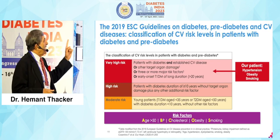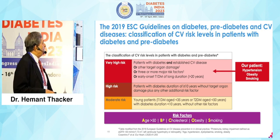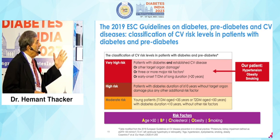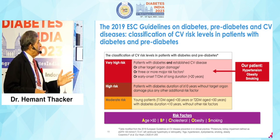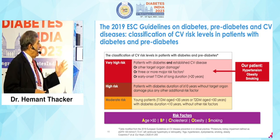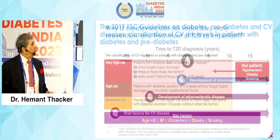If you classify this patient using the ESC guidelines on diabetes, pre-diabetes and CV diseases, he falls into very high risk — he has hypertension, obesity and smoking. The classification is very clear: risk factors include age, BP, cholesterol, obesity, smoking and many others.